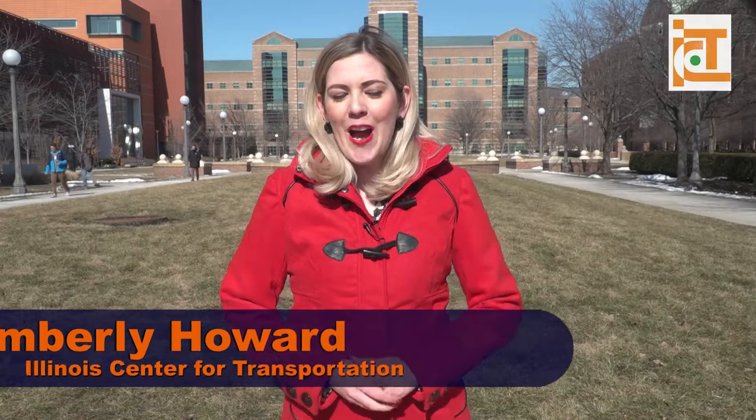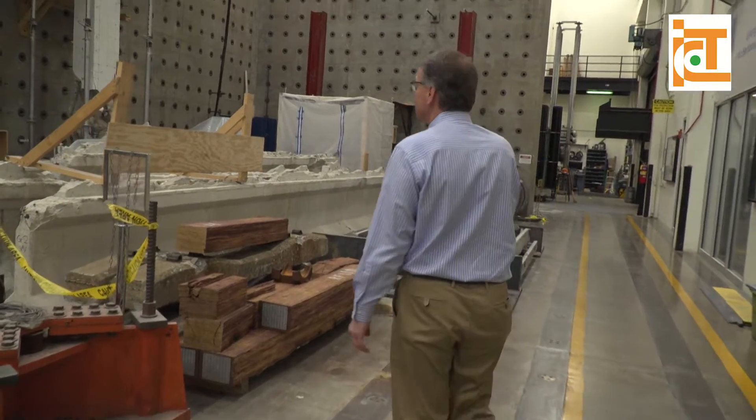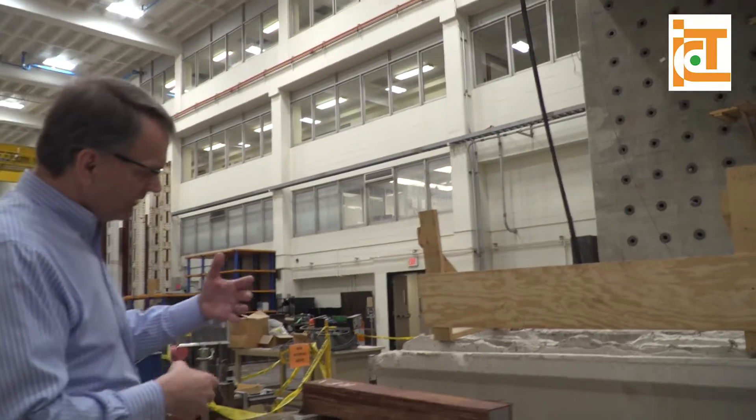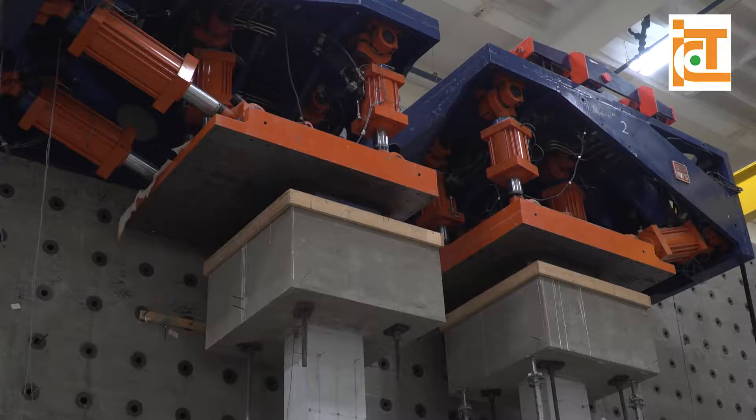I'm Kimberly Howard and this is your ICT Researcher Spotlight. Hundreds of miles away from the nearest fault line, professor and researcher Bill Spencer is studying earthquakes.